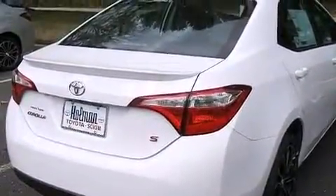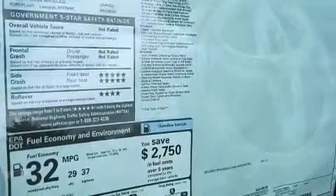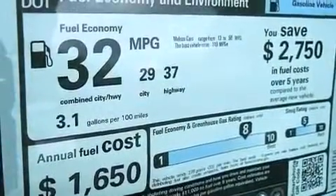The following features are also included: the Toyota Entune infotainment system, aluminum wheels, cruise control, and a leather-wrapped steering wheel.